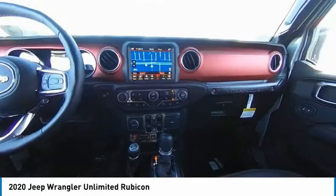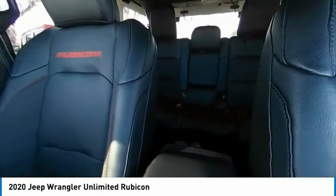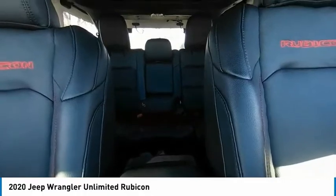Stability control, daytime running lights, engine immobilizer, tires — front all-terrain. Come take a test drive today.